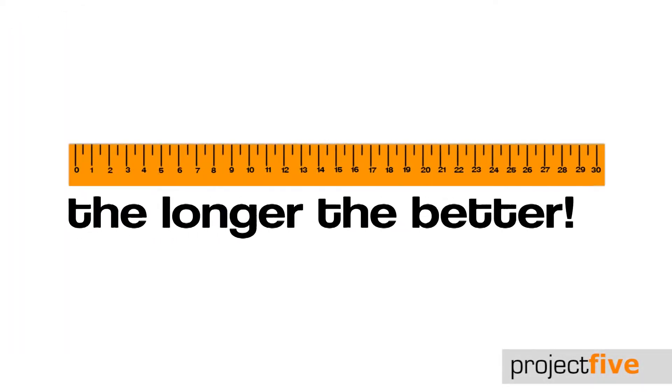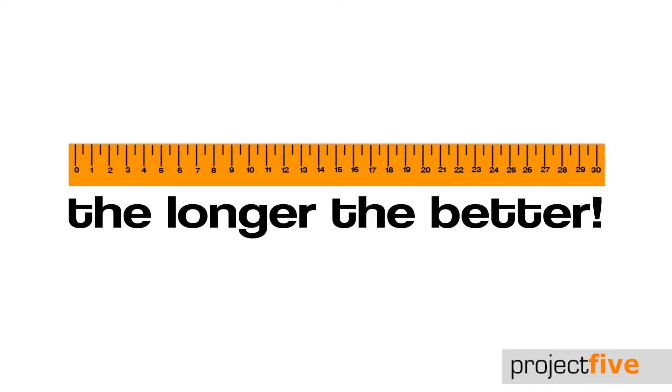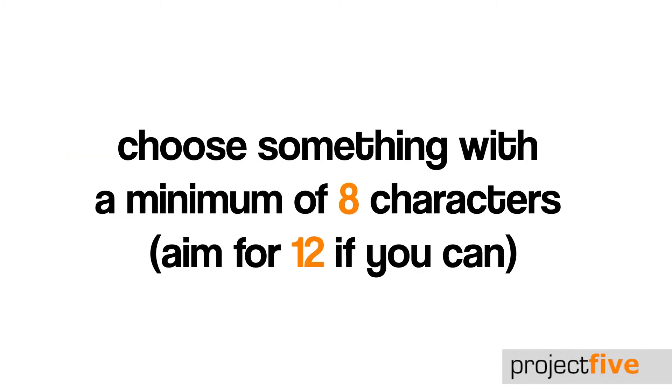Today's tech tip is all about creating a secure password. The one thing you need to remember is that the longer the password, the better. Choose something with a minimum of 8 characters, but if possible, try and aim for 12 characters.